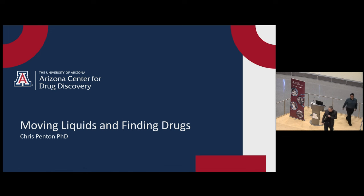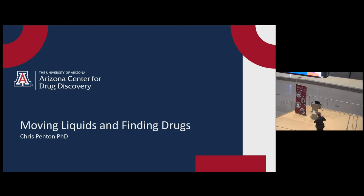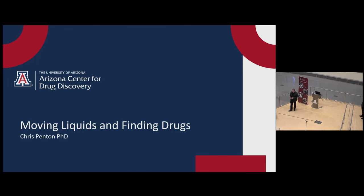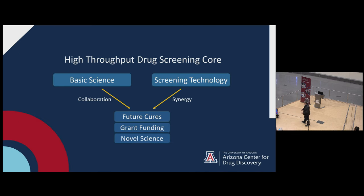The title of my talk is 'Moving Liquids and Finding Drugs.' I made this title because this is my whole field - how we actually perform drug screening and do the physical screening to find future potential drugs. I'm going to go over how drug discovery happens in a lab so you can visualize and appreciate some of the fun tools along the way. Everybody loves robots. I'm in charge of the high throughput drug screening core here at the College of Pharmacy.